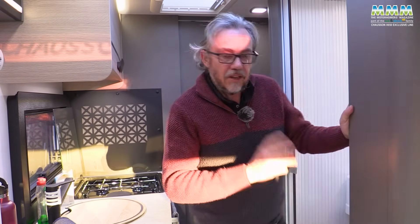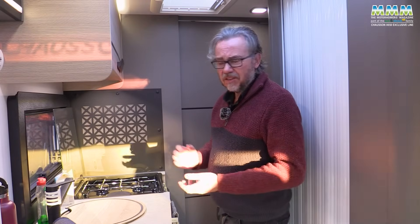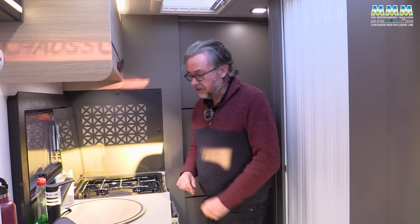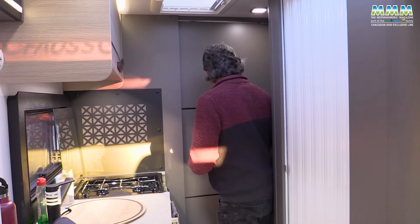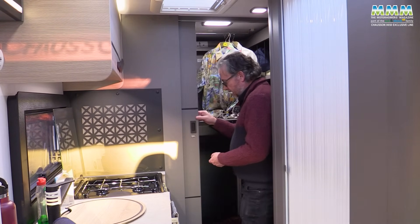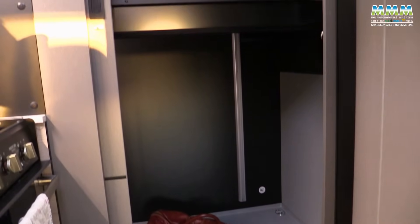A really good shower. I'm not quite sure why the washroom door is fixed open for travel — surely you want to keep the smells in — but that's the way Chausson always does it, and other manufacturers too. Now this is the bit I've been itching to show you because the Chausson X650 has a unique feature: the SDR — the Smart Dressing Room. Slide back this door and there's the garage you saw earlier.